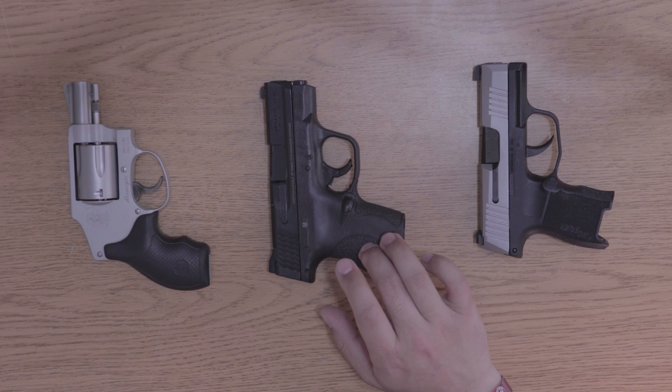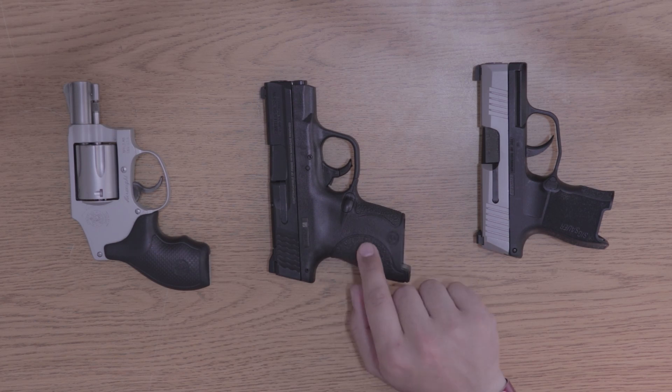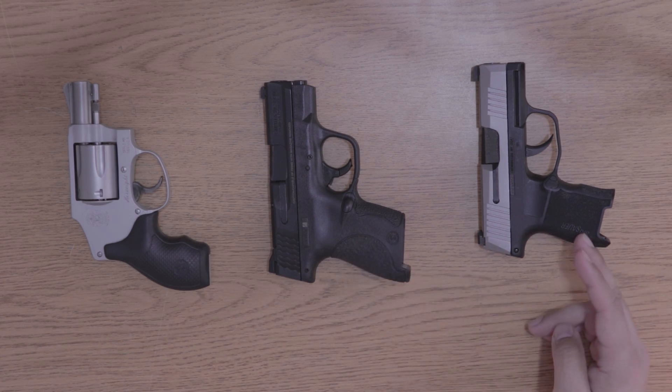If you are looking for your first single-stack subcompact handgun, the Shield is not a bad way to go. You don't need to buy it new — there are plenty on the used market and it's been out for a very long time. Honestly, if you can swing it, I would definitely get the Shield Plus. Outside of that, we move on to what's new in the market.